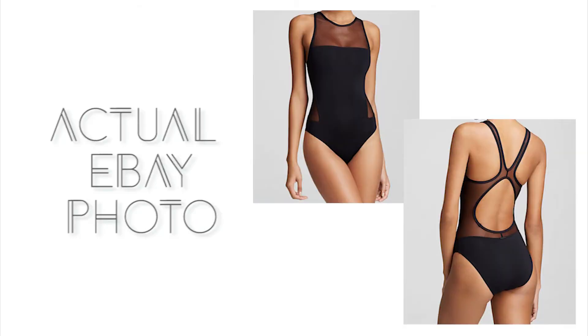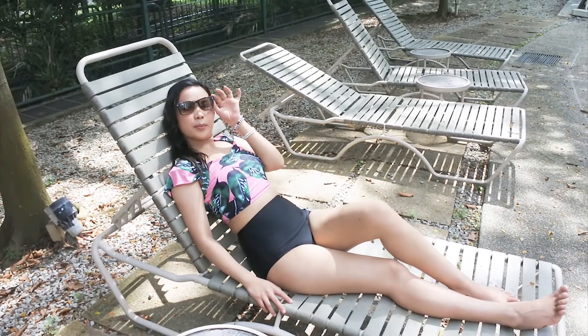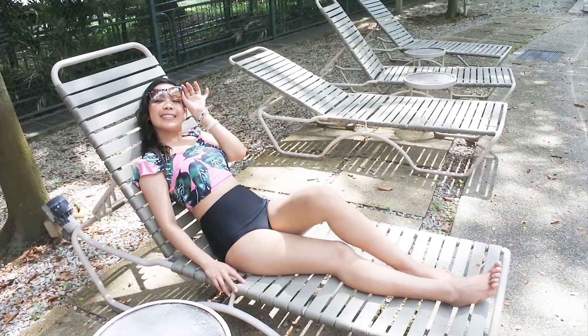Next I got a very simple but elegant one-piece swimsuit which has this mesh design on the chest area and on the side. This is my favorite among all the swimsuits that I got from eBay because this one is very flattering.